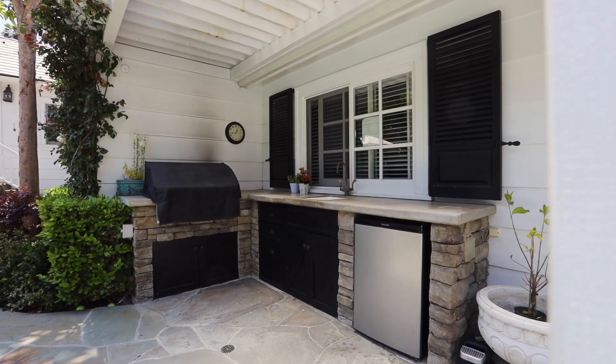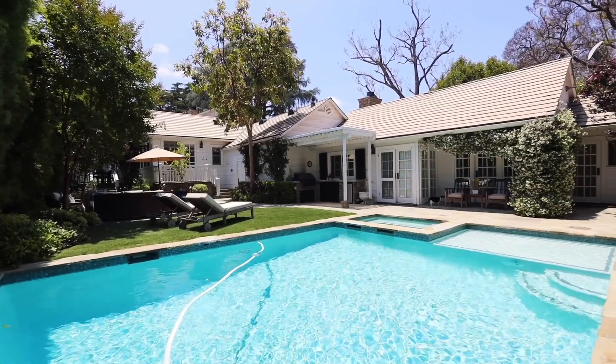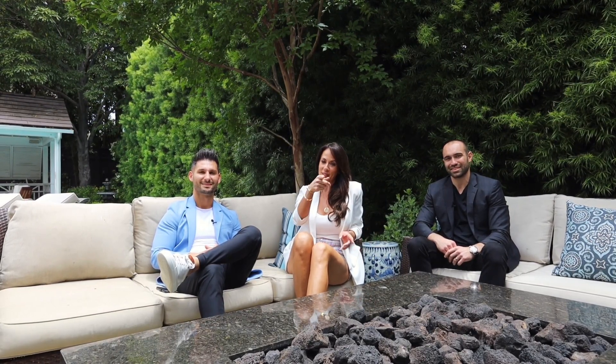Outdoor kitchen, guest house, pool, cabana, outdoor dining — whatever you think should be in the backyard, it is here, and it's been done in a way that truly is a storybook. It's something you really need to see in person. We want to thank you so much for coming on the tour with us — we'll see you on the next one.